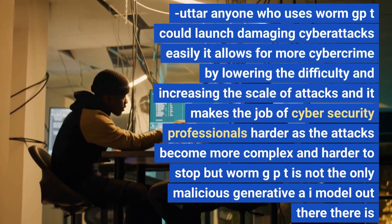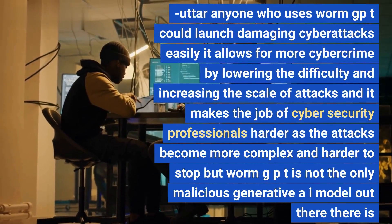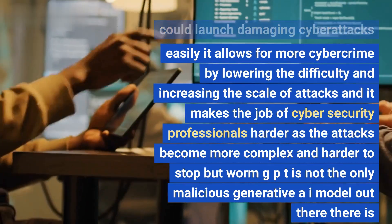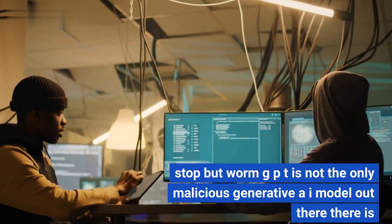Anyone who uses WormGPT could launch damaging cyber attacks easily. It allows for more cybercrime by lowering the difficulty and increasing the scale of attacks, making the job of cybersecurity professionals harder as attacks become more complex and harder to stop. But WormGPT is not the only malicious generative AI model out there.